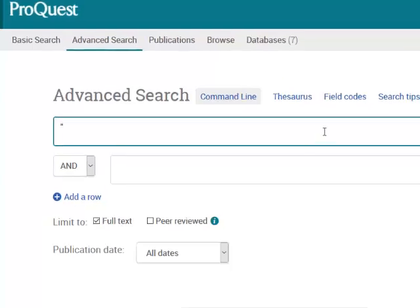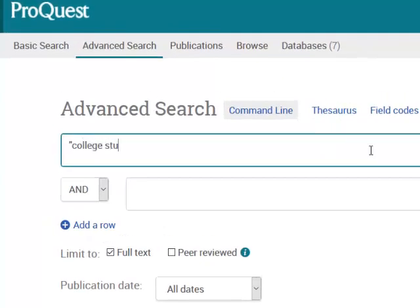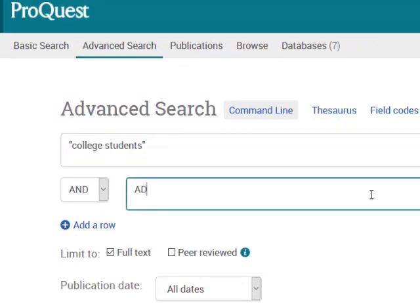Now I'm going to look for articles that are about college students and ADHD. Notice that if your search terms are a phrase, you can enter them in quotation marks. ProQuest will search through all the articles in this database that have the phrase "college students" — those two words in that order — and it'll also find articles that have the term ADHD.